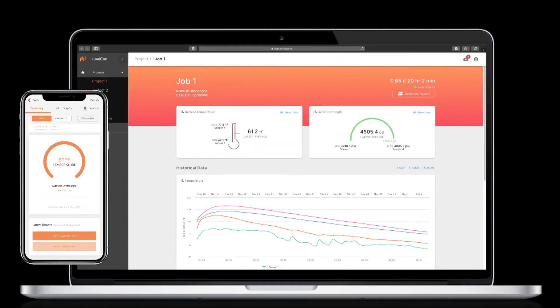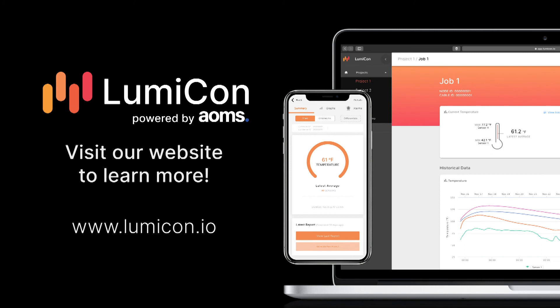Interested to learn how Lumicon can help you in your next project? Call us or visit us online at lumicon.io for more information.